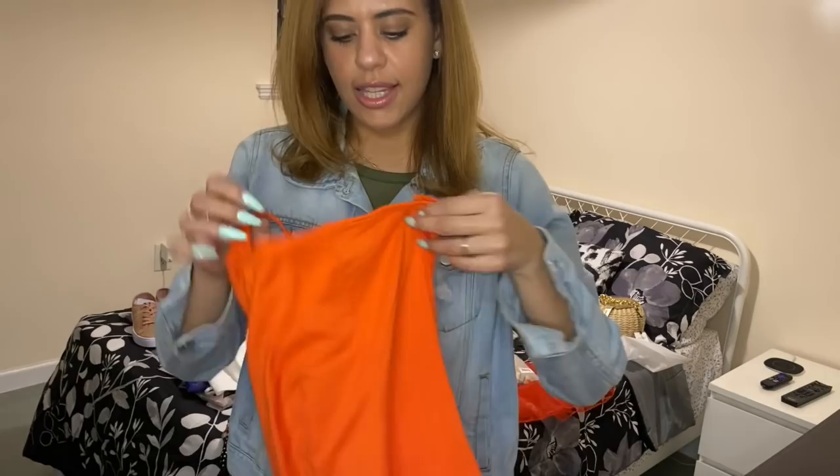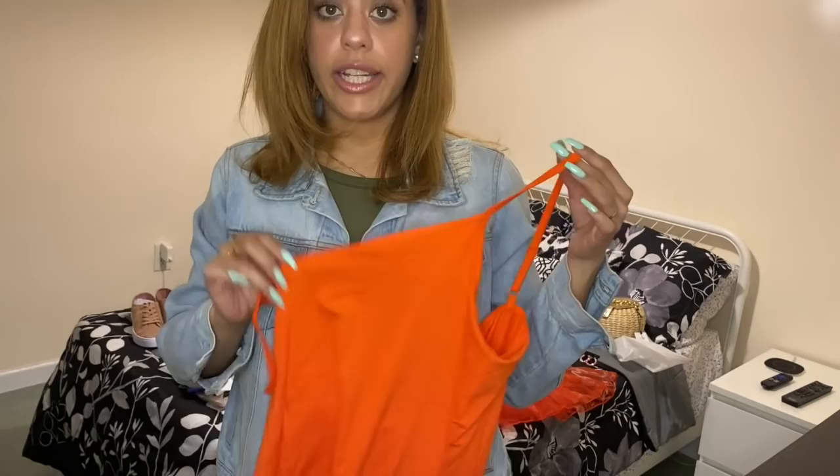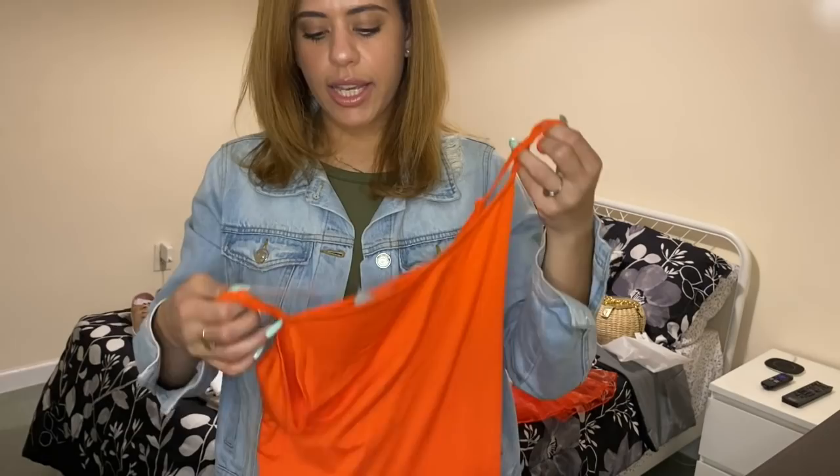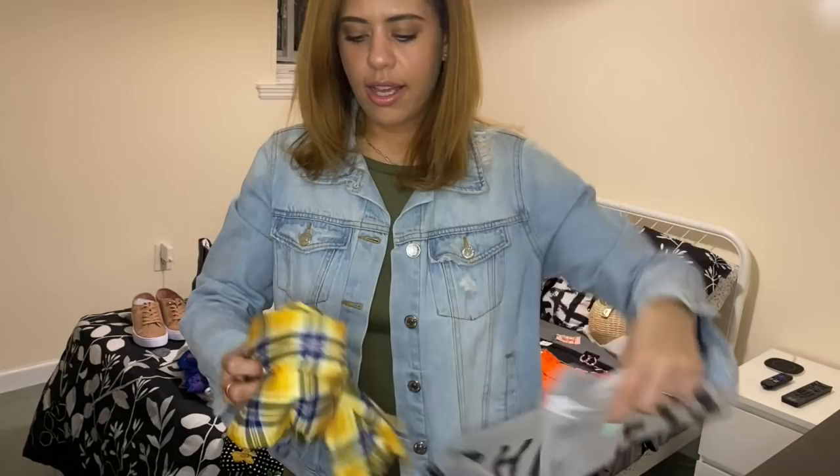Moving on to tops — I got this neon tank top from ASOS. It's always good to have a tank top because you can wear it with jeans or many things. I have a pair of Steve Madden sandals in neon orange, so my first thought was to wear this with those, maybe some ripped jeans or light wash jeans this summer.